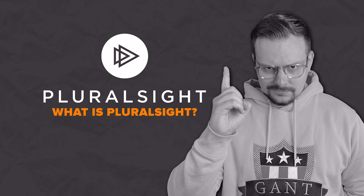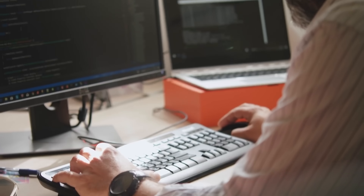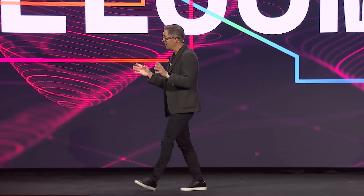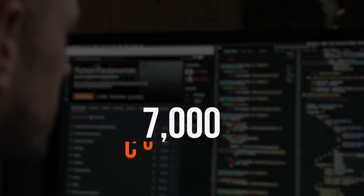What is Pluralsight? Let me start with a quick overview of the platform. Currently this platform is a pretty big player in the online educational world, especially for professionals looking to upskill. Pluralsight got its start back in 2004, founded by Erin Scannard and a team of tech professionals. But today they have 2500 expert authors and over 7000 courses.